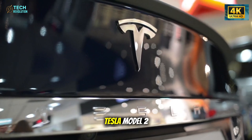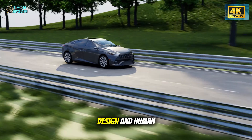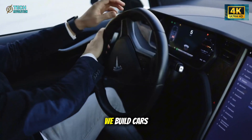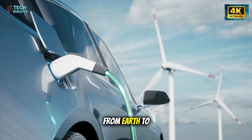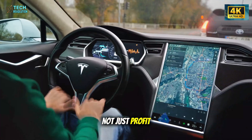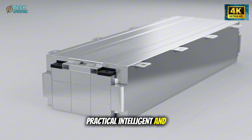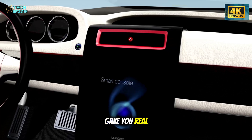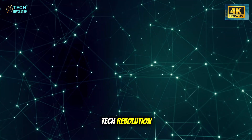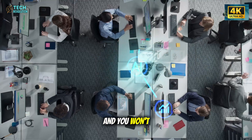This is exactly why the Tesla Model 2 matters. It's not just another electric car — it's the moment where AI, design, and human purpose finally align. What Tesla is doing today could redefine not only how we build cars, but how we build the future, from Earth to Mars. This breakthrough shows what's possible when innovation serves people, not just profit. It's proof that affordable technology can still be revolutionary, practical, intelligent, and built for everyone. If this video gave you real insight, hit like, share your thoughts in the comments, and don't forget to subscribe to Tech Revolution and turn on the notification bell. Because the next chapter in this story is coming fast, and you won't want to miss it.